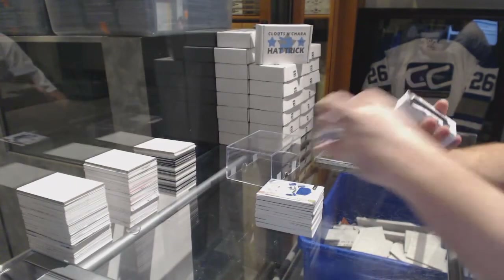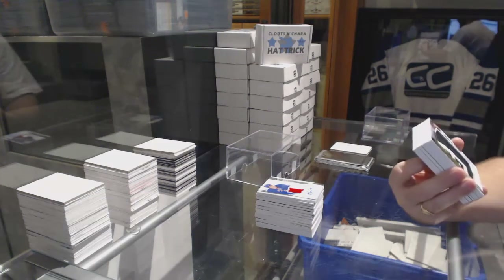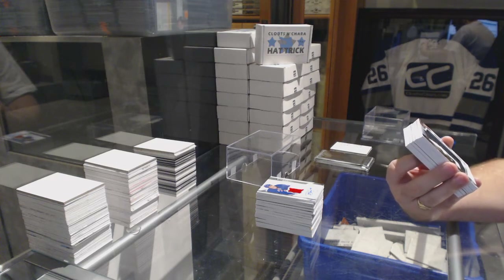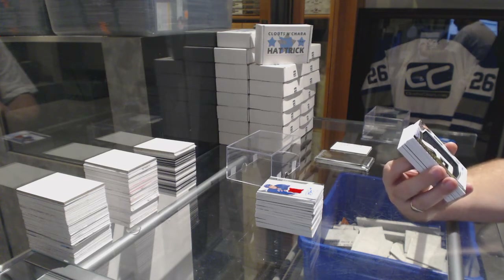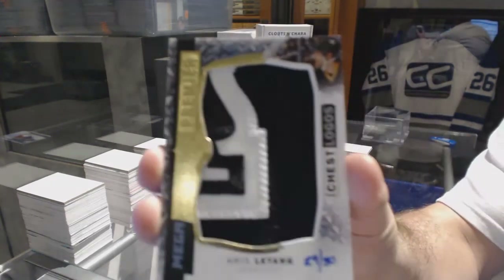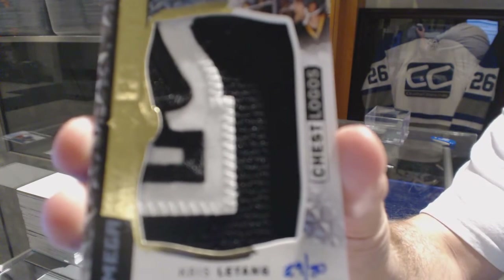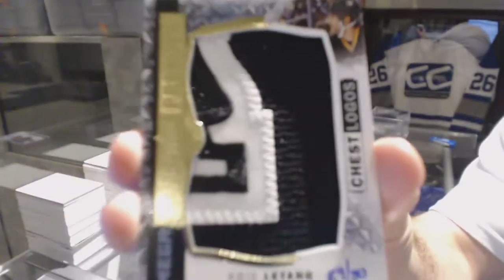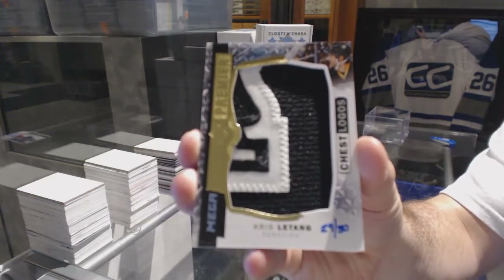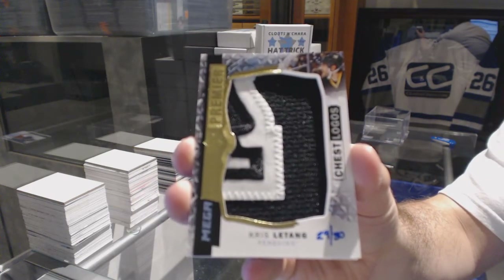Oh God, that's funny. We've got a Chassis Logos patch mega patch, number 29 of 30, for the Pittsburgh Penguins — Kris Letang. Good job, Pittsburgh. Way to hog. Kris Letang mega patch for the Penguins.